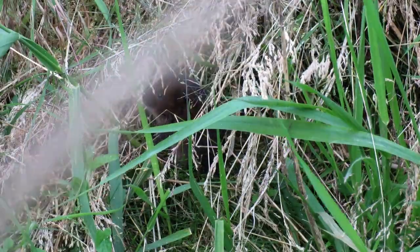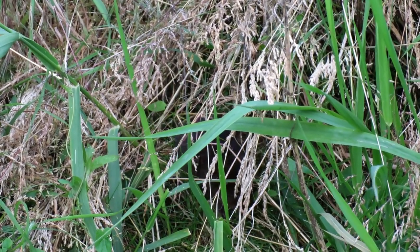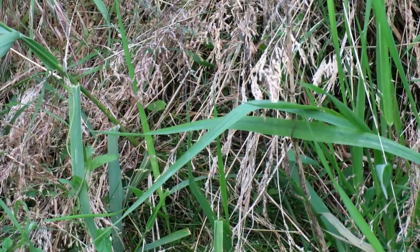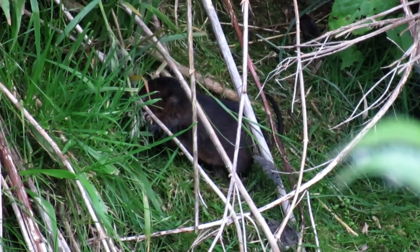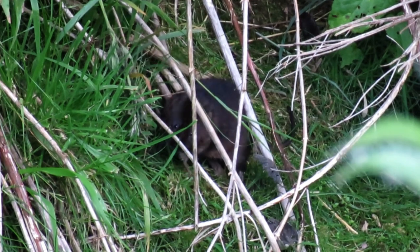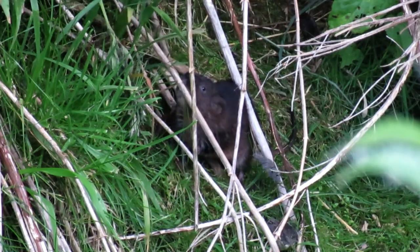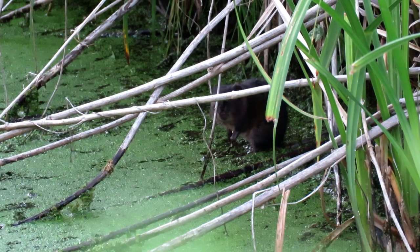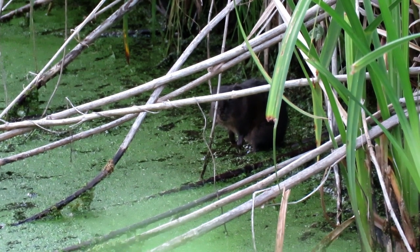Water voles breed from late March until the end of September, and like many other rodents this can be quite a rapid affair. Each breeding female can produce between 5 and 8 pups, which are born blind and furless in the nesting chamber. These pups grow quickly and can be fully weaned from as little as 14 days old, meaning the mother can breed again — it isn't uncommon for her to produce 4 litters throughout one breeding season.